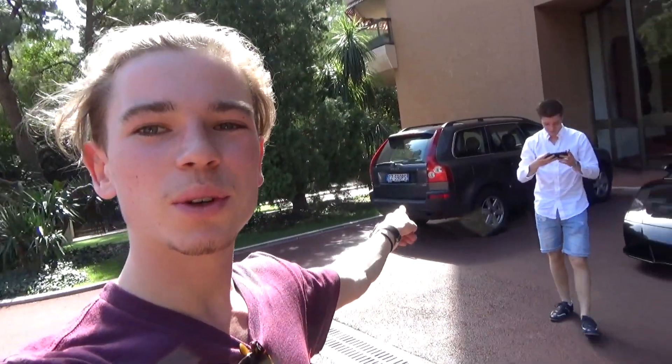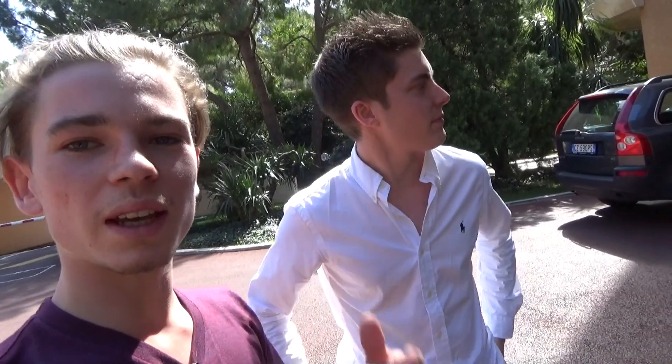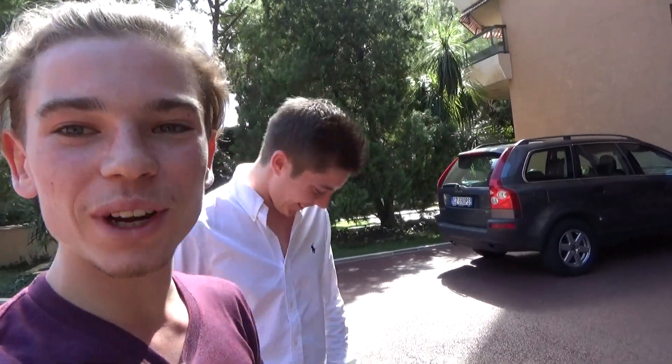I've come and stopped — we're actually at my father's office here. I'm with Romain from YouTube channel Tech News and Test. He does all sorts of technology, computers, games and reviews like that. We've come with the Lambo and he's just doing a bit of filming for his channel. His videos are in French — if you're French, go check out his videos.